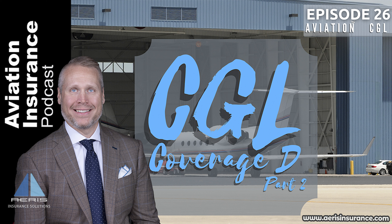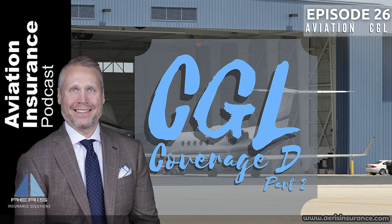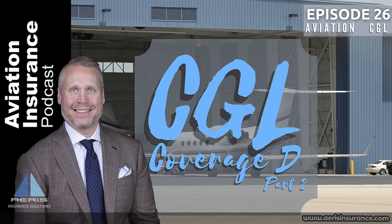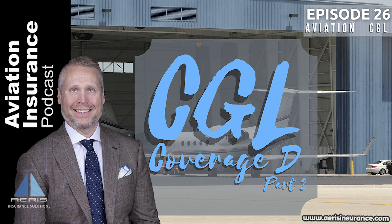If you found this episode of value, please share it with someone who would benefit from this information. Don't forget to subscribe in your podcast player so you don't miss any new episodes and to help our show have more impact. This episode is brought to you by Ares Insurance Solutions, your flight plan for navigating the turbulence of aviation insurance. For more information, visit AresInsurance.com — that is www.aresinsurance.com.